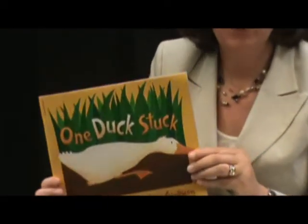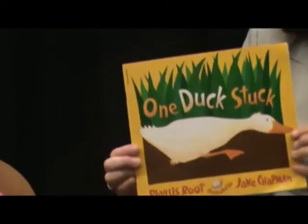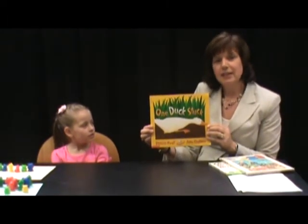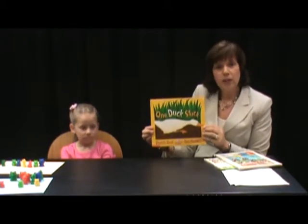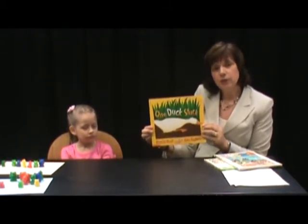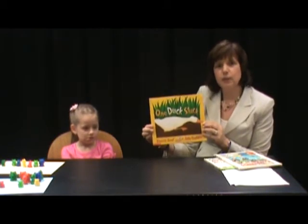Another one of my favorite counting books is One Duck Stuck by Phyllis Root. This book has humorous characters and a lot of rhyming words that seems to grab children's attention and motivates them to count. When working with your child and reading this book, you're not only developing counting skills, but the book and story have a lot of rich vocabulary and rhyming that helps build reading skills as well.